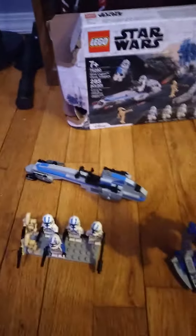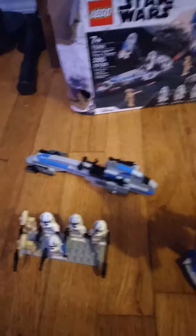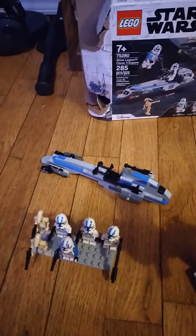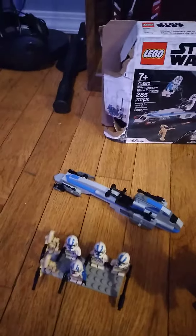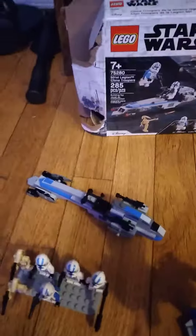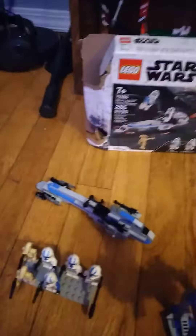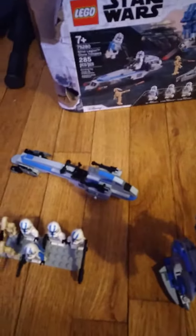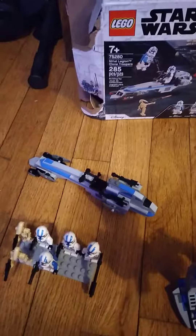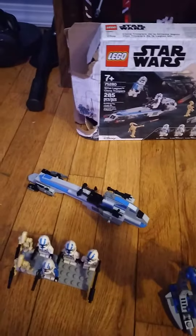They number all their Lego sets like this, so I guess that's like an encode. If you type in the numbers on Google, that'll bring up the set if you're not willing to type the whole entire name of the set. But this is the Final First Battle Pack.